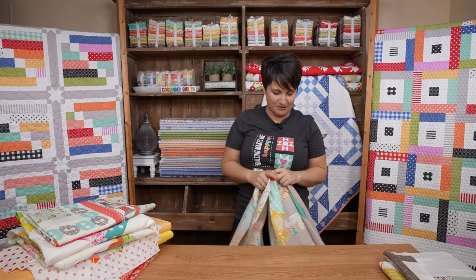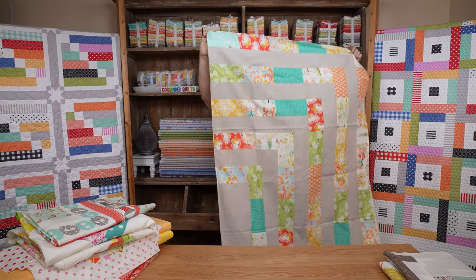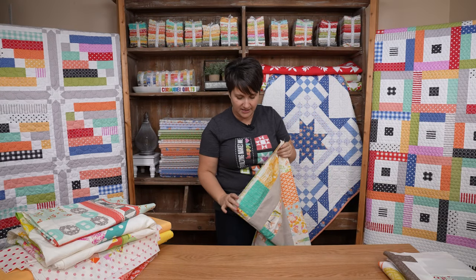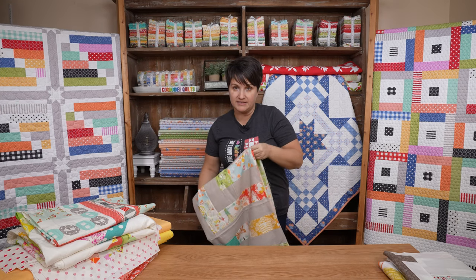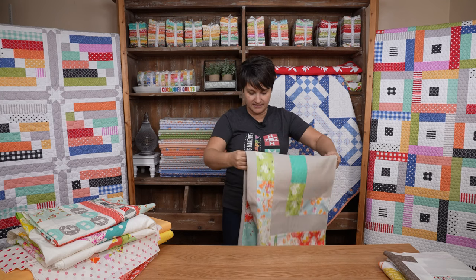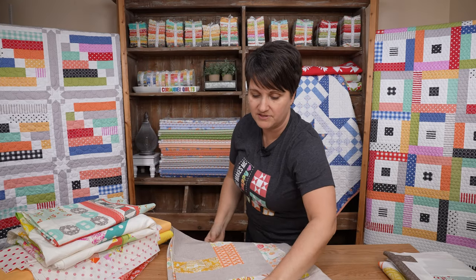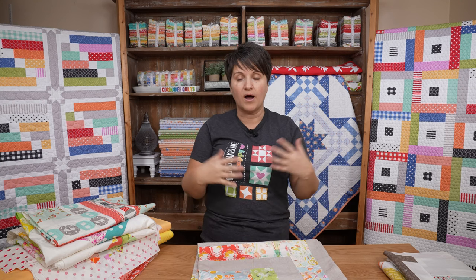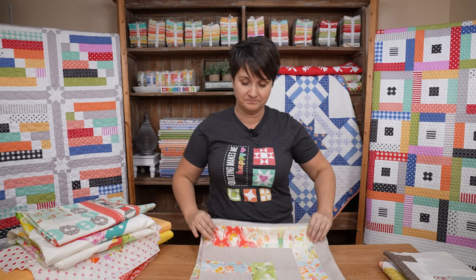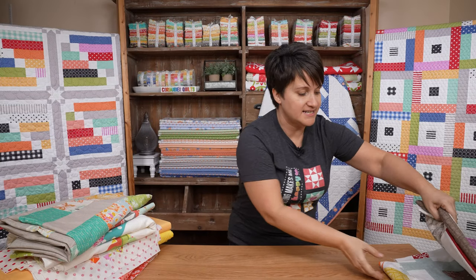That one is going to get sent off to my quilter and I think it will be really pretty finished. For a lot of these donations I'm going to use minky on the back — for this size I'll use a 90-inch-wide minky, and for some of the smaller ones a 60-inch-wide. Moda has a really nice 60-inch wide that I buy by the bolt for backings, and I often use Shannon minky for the 90-inch. You can buy the wider widths in those cuddle-snuggle minky type fabrics so you don't have to piece them.